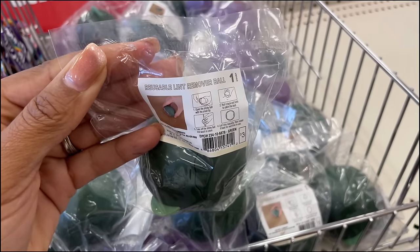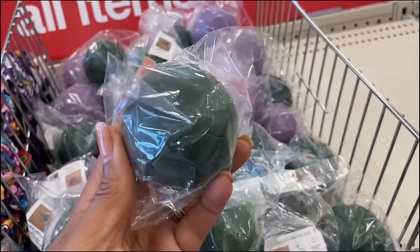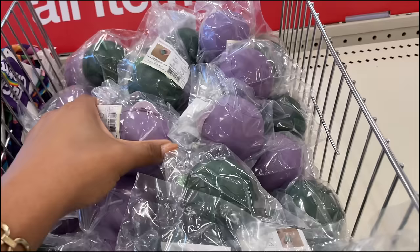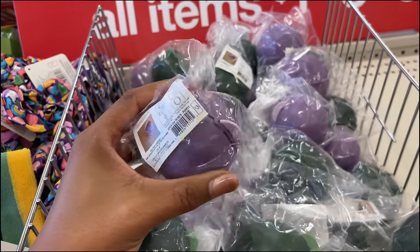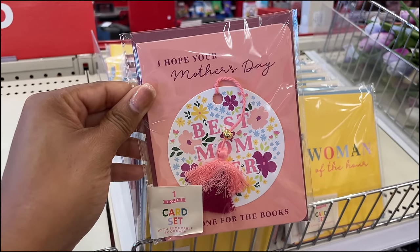For the laundry they have some removable lint remover balls — looks like that's how they work. They're three dollars, available in green and purple.